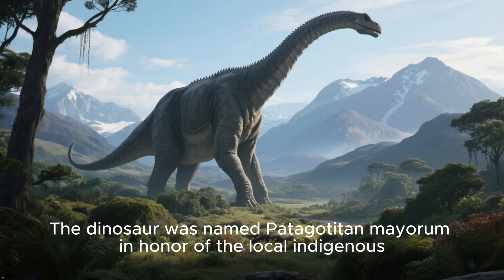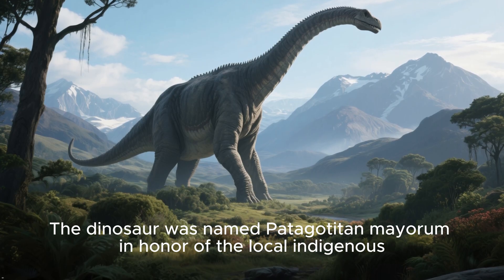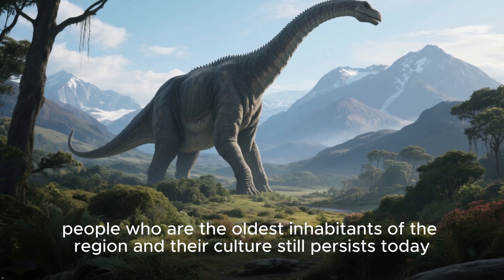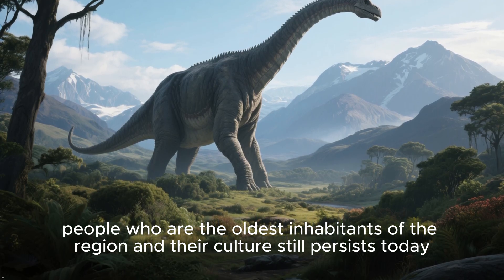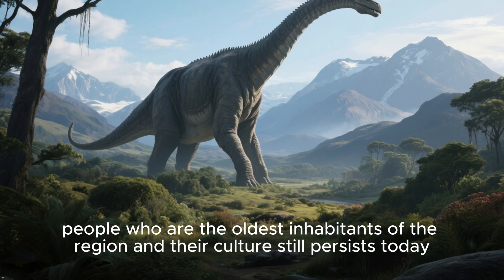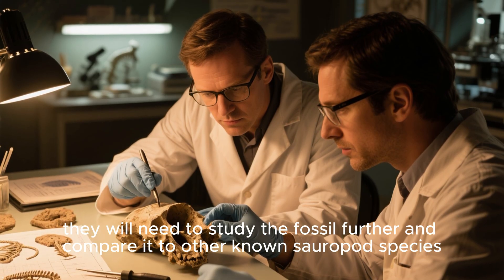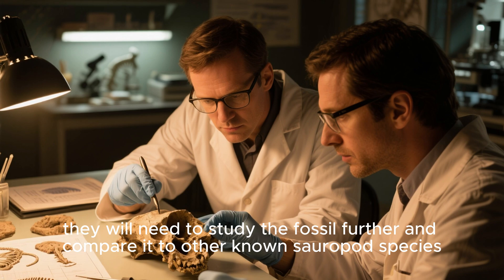The dinosaur was named Patagatatin maorum in honor of the local indigenous people, who are the oldest inhabitants of the region and whose culture still persists today. To confirm this, they will need to study the fossil further and compare it to other known sauropod species.